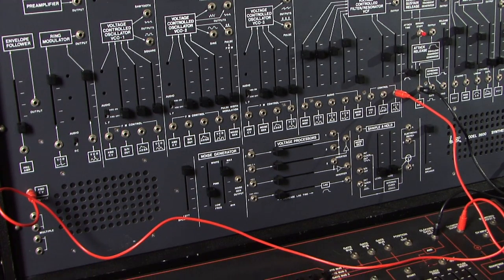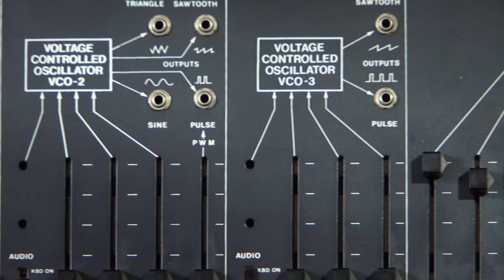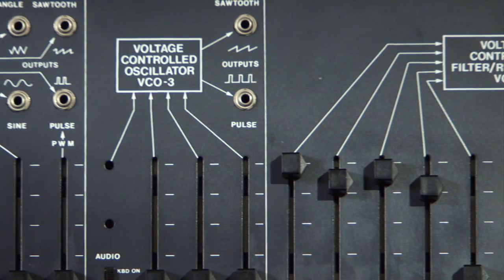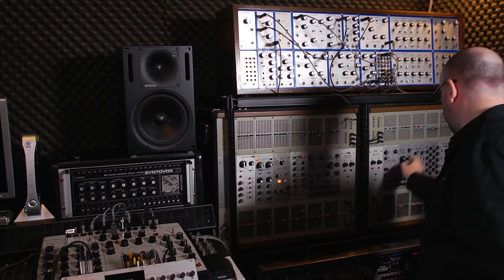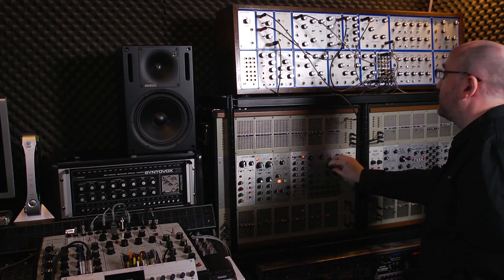And I was like, what is that? That is the craziest looking thing. I need to find out what this is. Because if Jack Dangerous is using this, then I know this is going to be awesome — everything he's putting out on his records is amazing. I was just so blown away by some of the sounds that he would get.